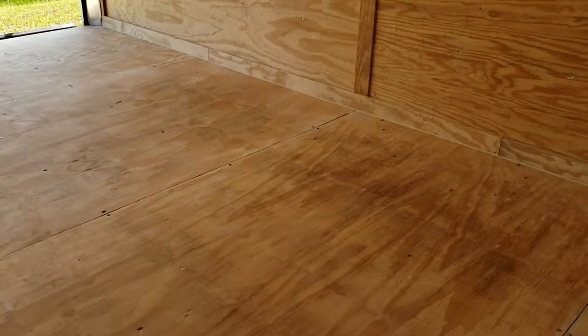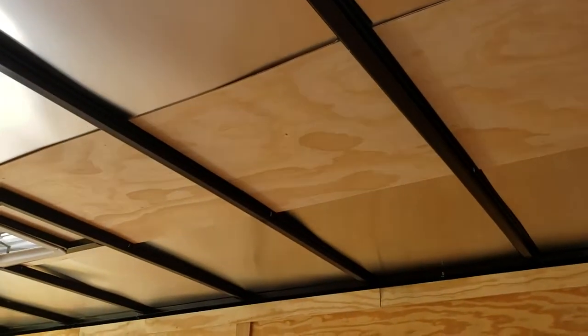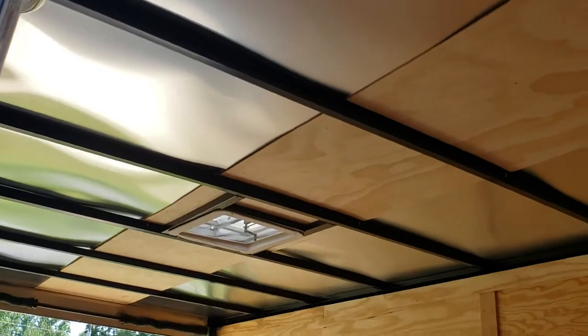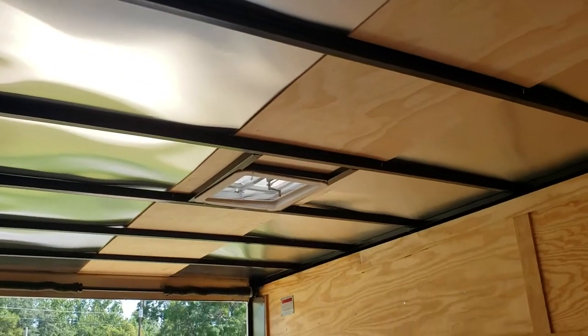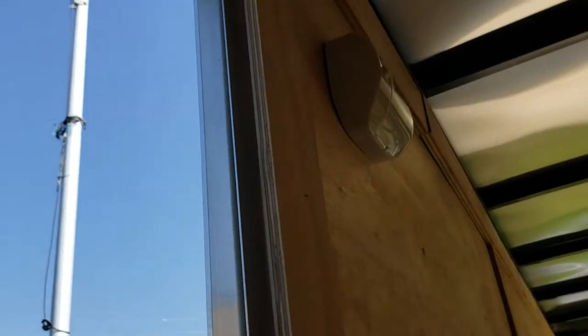Inside, you've got three-quarter plywood on the floor, three-eighths on the walls, and a one-piece roof — that's a solid sheet of aluminum from front to back. Hand-powered roof vent and dome lights on the inside.